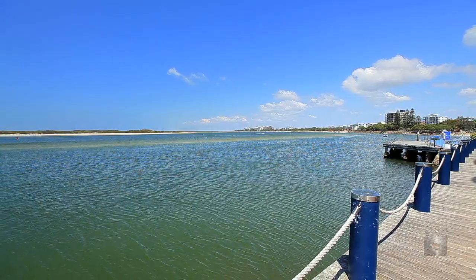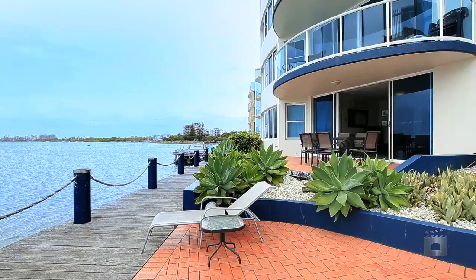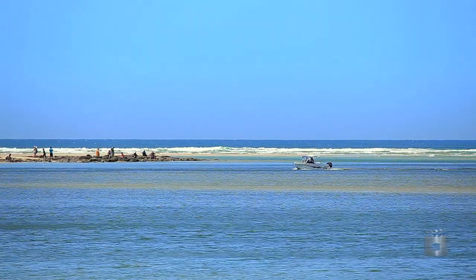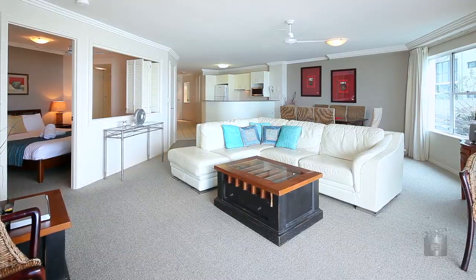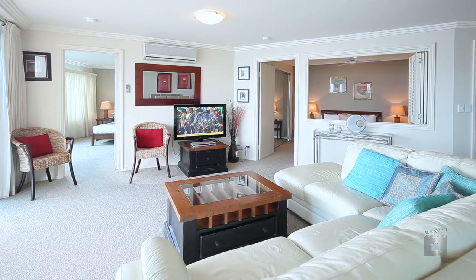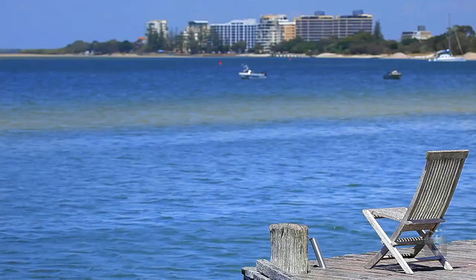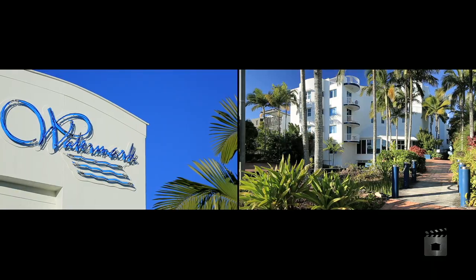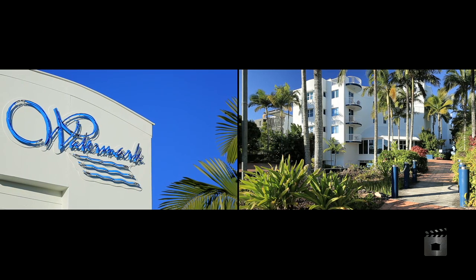Looking for absolute waterfront? Then welcome to Watermark Unit 9. Positioned on the stunning Palmerstone Passage, this fantastic unit is located only metres to Bullcock Beach, with its eclectic mix of humming eateries and shopping boutiques, making it one of only a handful of units that will ever be available for sale here.